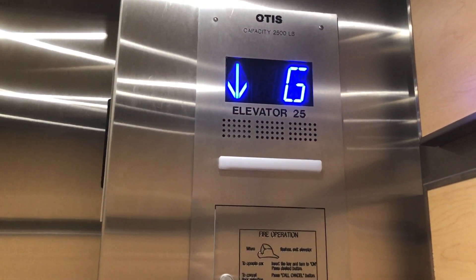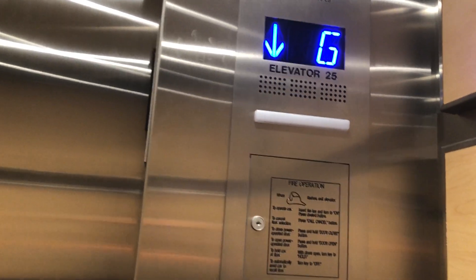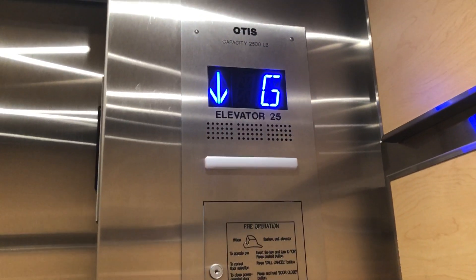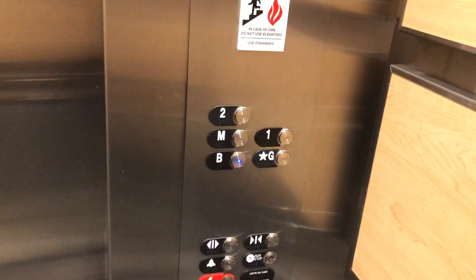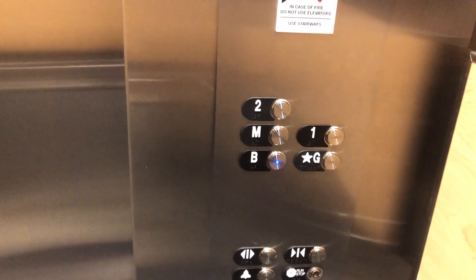In the older part of the garage, the other part from 1968 had a Dover which got modernized by Otis right before this one. Hit the basement.